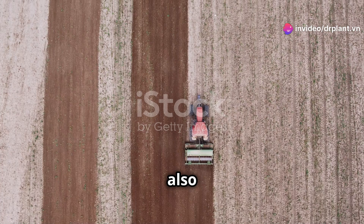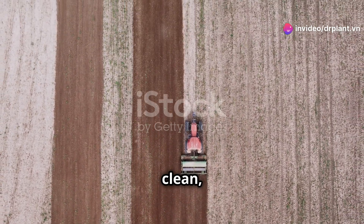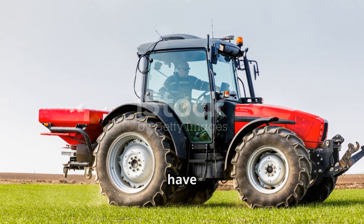In addition, you should also combine other farming practices such as keeping the fields clean, rotating crops, and fertilizing adequately so that the plants have better resistance.